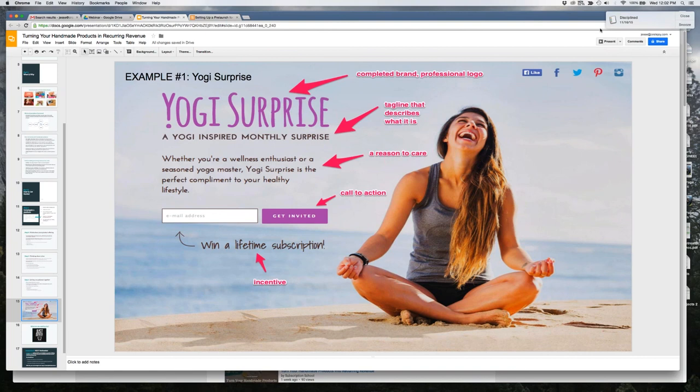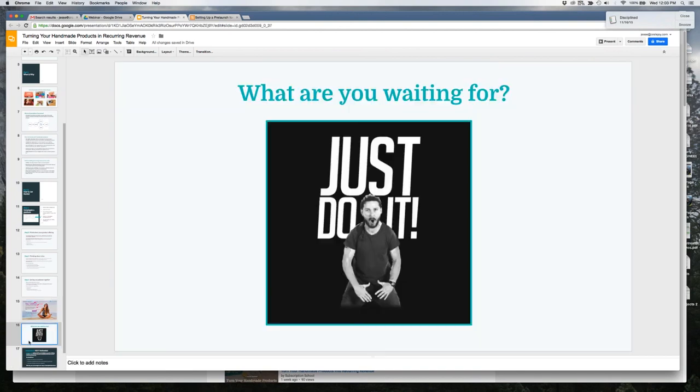Once you have a big list of email leads, you can confidently launch. Even with an existing business, I'd suggest putting up a launch page separate from your existing URL, just for lead generation. When you gather those emails, it gives you a strong marketable asset to launch this business from.